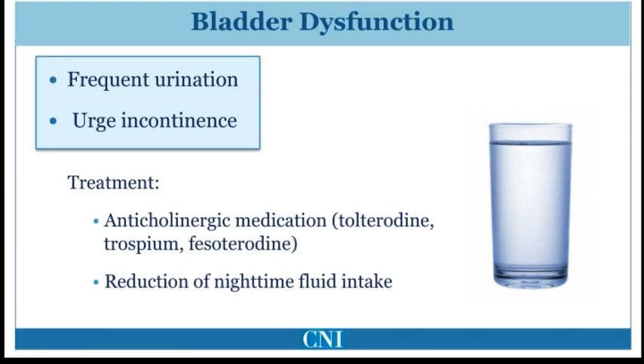Specific anticholinergic medication can also be helpful, such as trospium, tolterodine, and fesoterodine. Typically, medications which cross the blood-brain barrier and can cause cognitive dysfunction, such as oxybutynin, are avoided in Parkinson's disease.